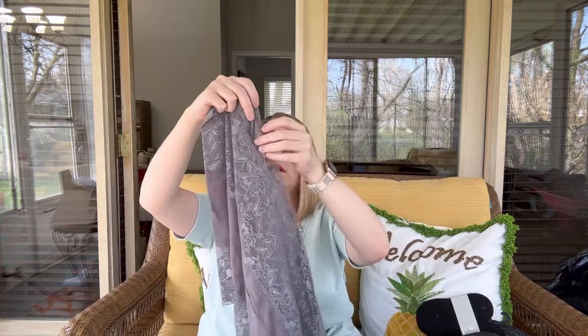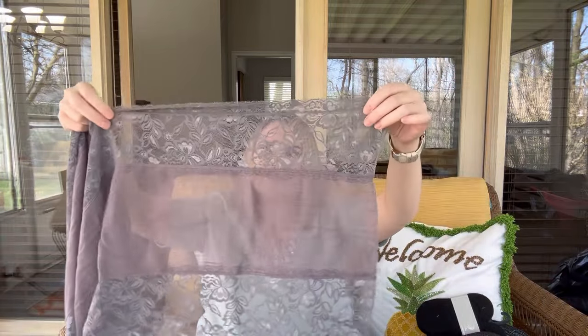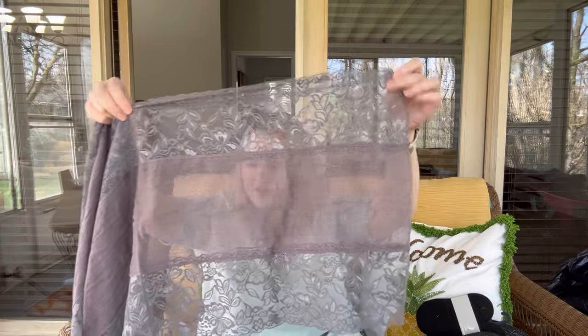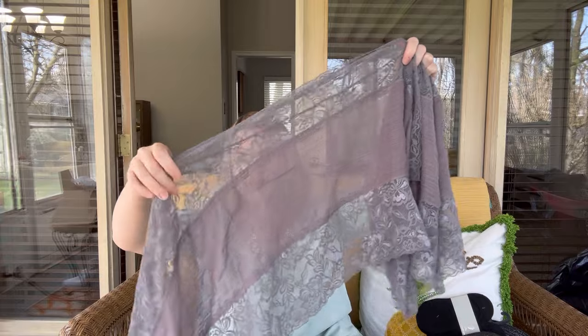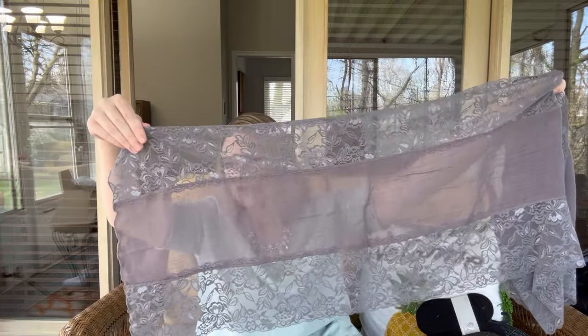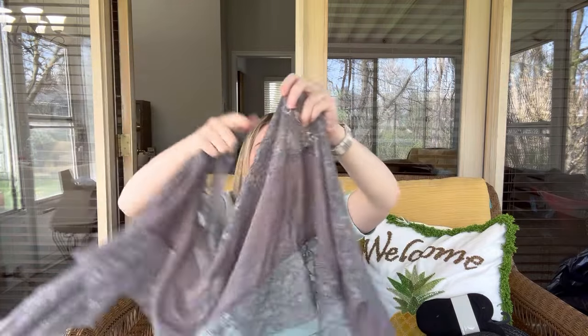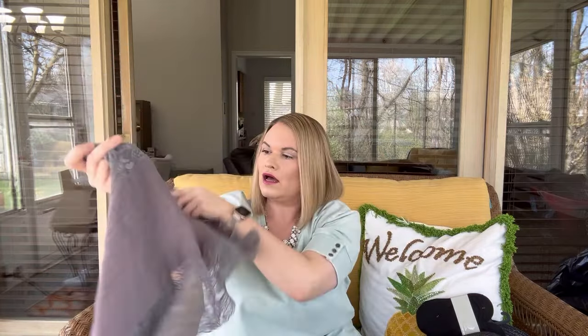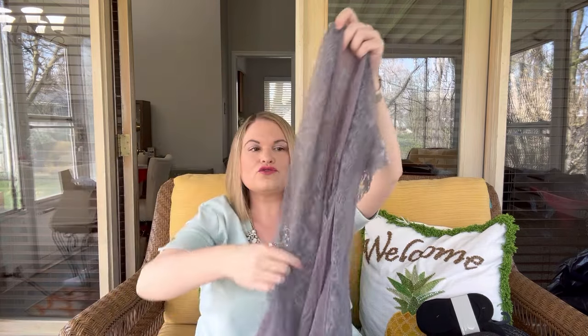Next up we have a scarf — I thought it was an infinity scarf but it's not. It is a gray lace scarf and I think it's in good condition. I do not see a brand or material on it. This would be really pretty as a dresser runner. I'll just do $3 on that if anybody's interested, and if you need a measurement on it just let me know. It's pretty.